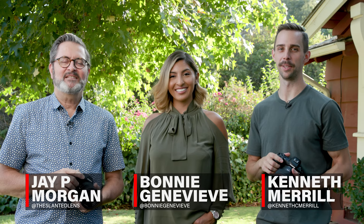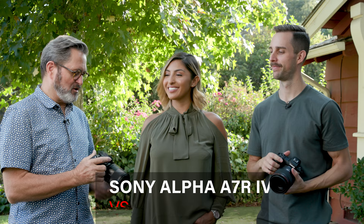Hi, this is J.P. Morgan and this is Kenneth Merrill. Today we've got Bonnie Genevieve with us and she's going to help us take a look at the A7R IV and the Canon R5.